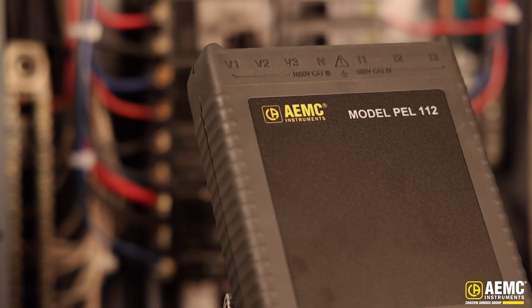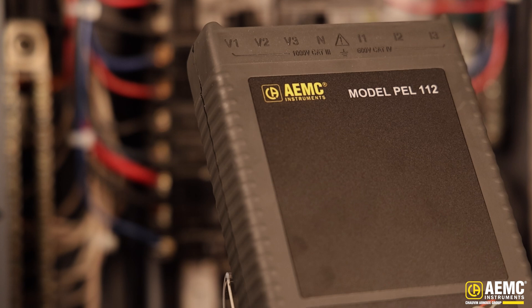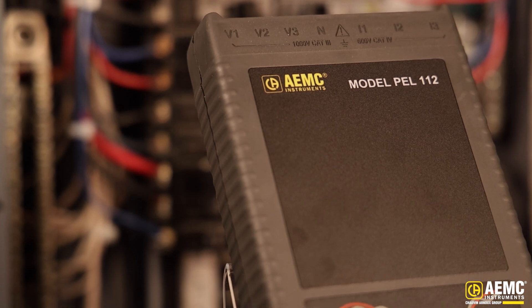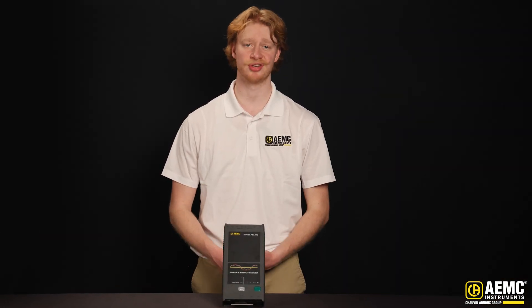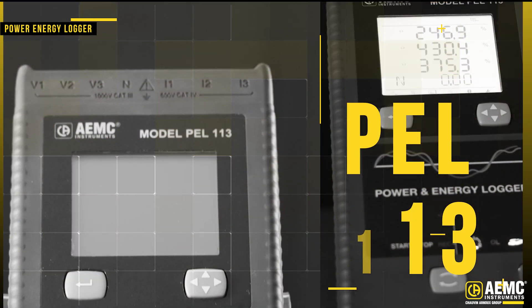The PEL 112 is great for long-term installations and remote monitoring, offering the trusted performance of previous AEMC models with upgraded connectivity for convenience and reliability. It's compact, efficient, and built with longevity in mind.